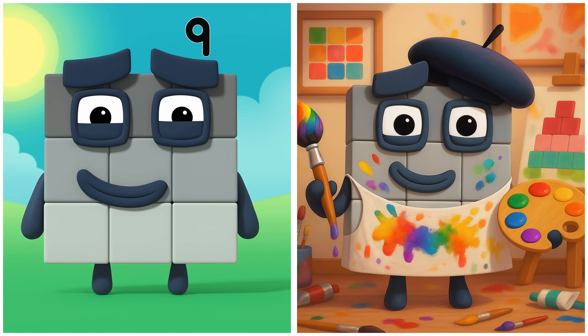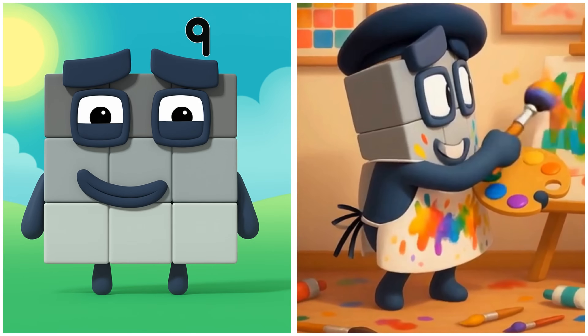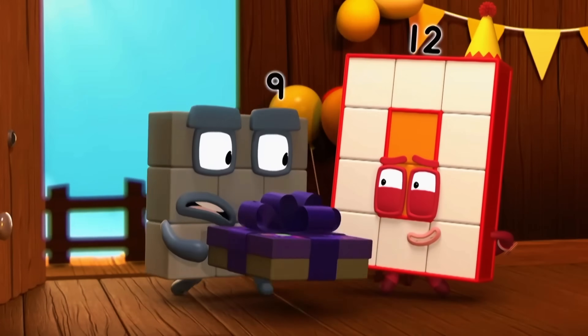Nine is painting a brilliant blocky portrait. Funny — I thought I heard three!